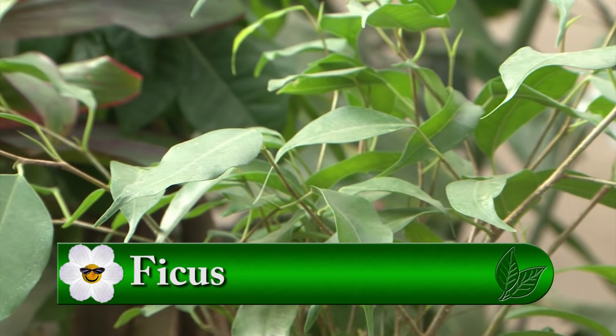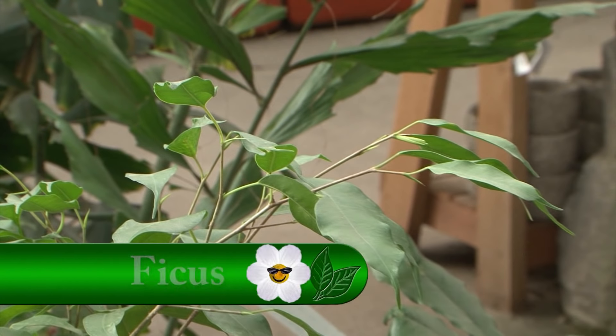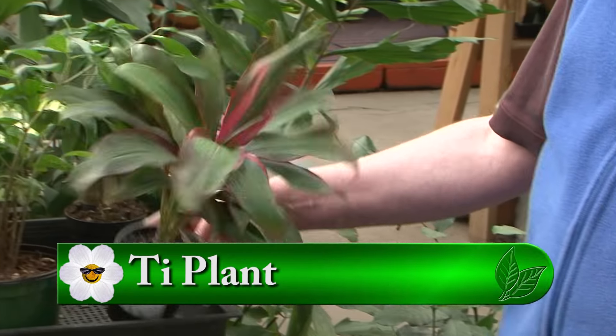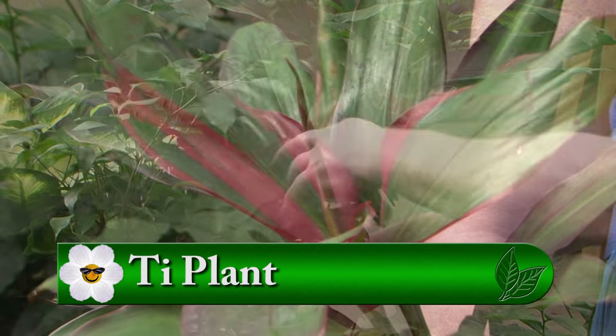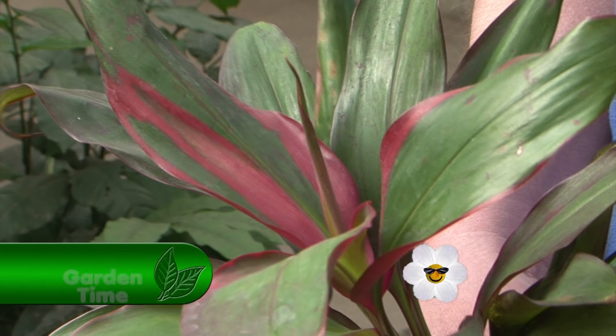So give us some suggestions. If I have a really beautiful window, what would you suggest? We have a couple of bright light plants here on the end. Any form of ficus, which is the classic, been around for generations - any form of ficus likes bright light. They can be a little finicky. We also brought a tea plant over. Most of your plants with brightly colored leaves need more light than their green counterparts.